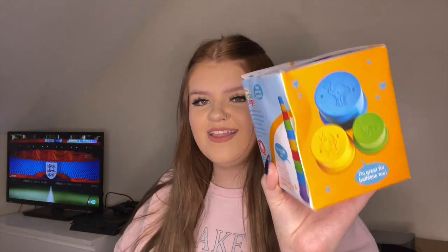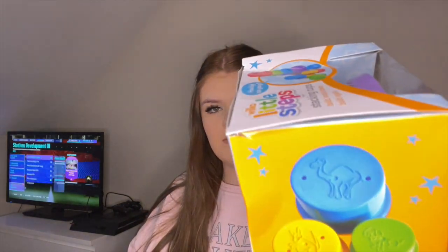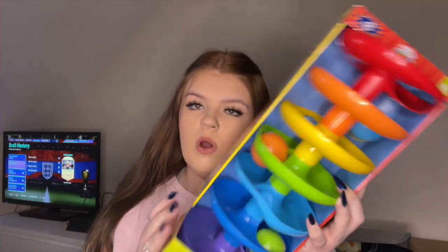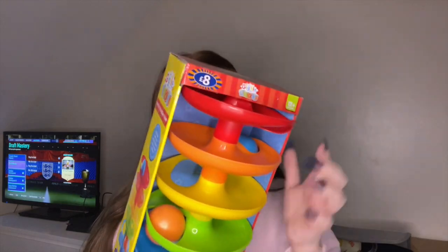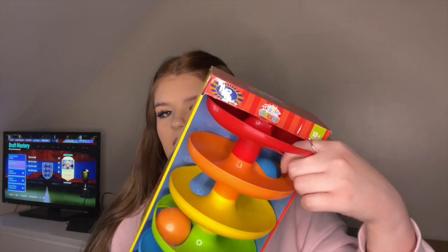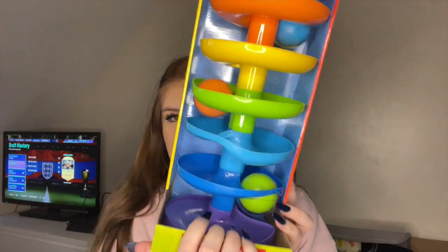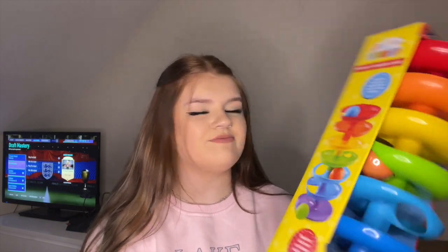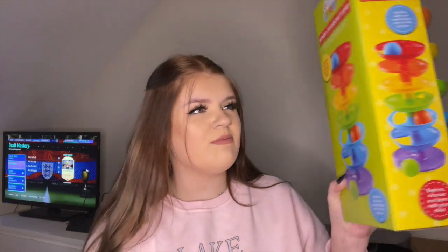He also got these stacking cups — we had these when we were little as well with the little animals on the top. He also got this little whirly rainbow ramp thing where you just put the ball in the top and it goes down and out the next one. I remember having stuff like this when I was little, I just thought it was really cool.